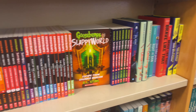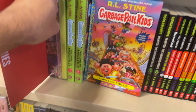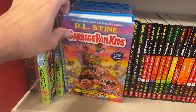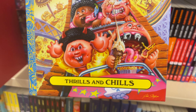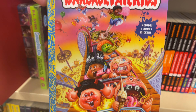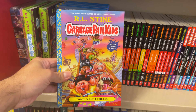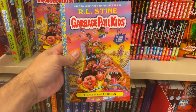Looking over here in the R.L. Stine section — and here it is! Here's the first book in the Garbage Bell Kit series, and today the second book has been released. This is awesome — 'Thrills and Chills,' look at that cover, really cool looking. There are no signed copies but that's okay, I'm just happy to grab a copy and support R.L. Stine. Really happy to grab this.